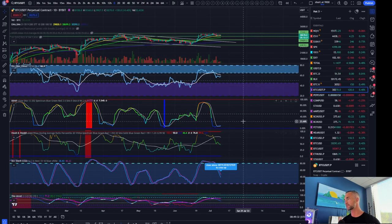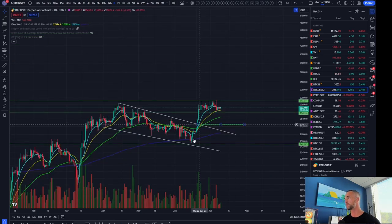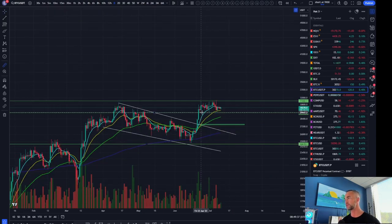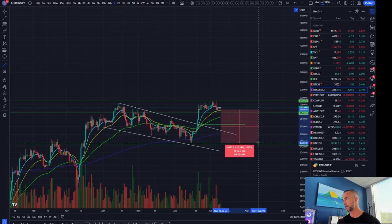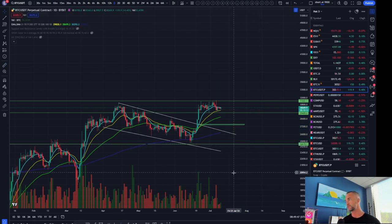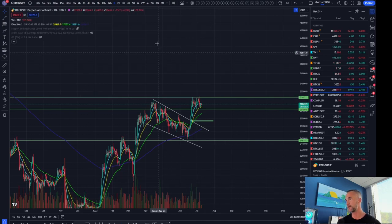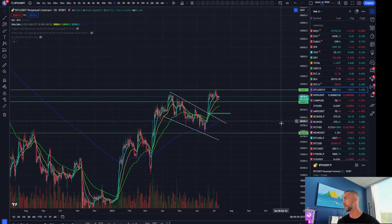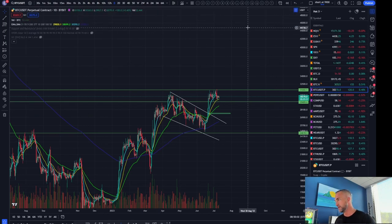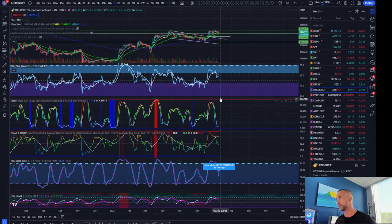Volatility has completely reset on the daily, so the next 20% move in either direction — 20% to the upside takes us to about 36,000, and to the downside would probably be all the way back to the bottom side of the range. I don't think that's the more likely scenario, as we are in a bit of an uptrend, so I'd expect a higher low somewhere in this region before the next major move.